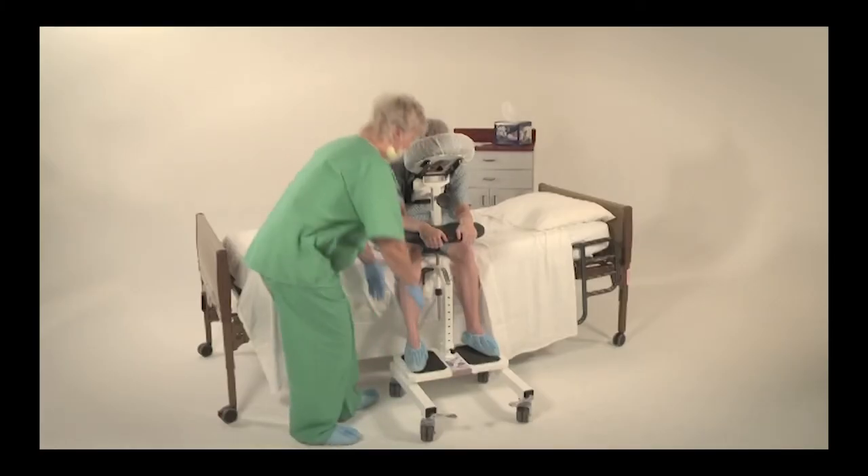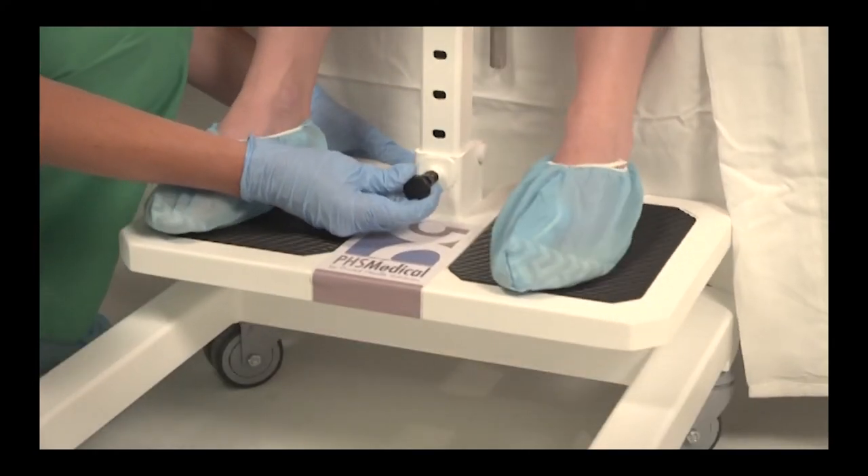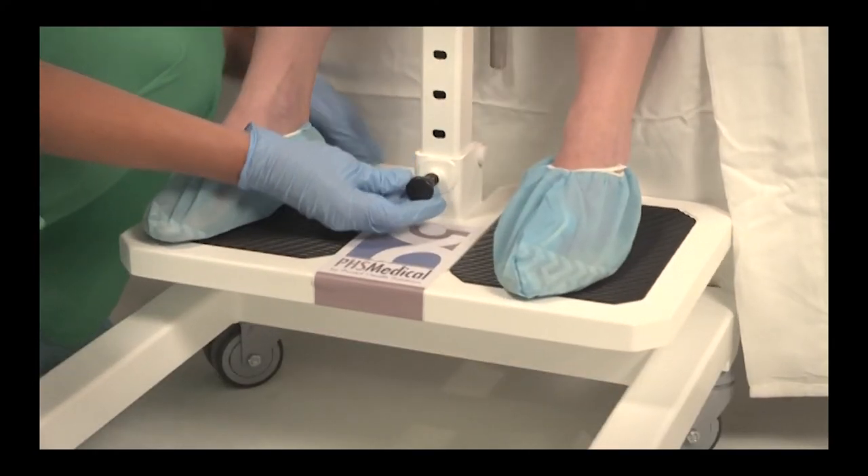Step 5. Adjust the footrest by pulling outward on the footrest plunger, then raise or lower the platform to obtain proper spinal curvature.